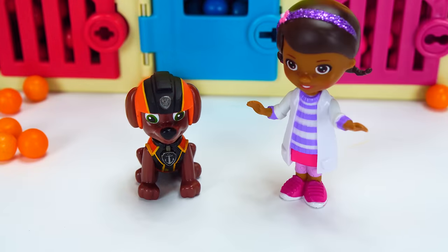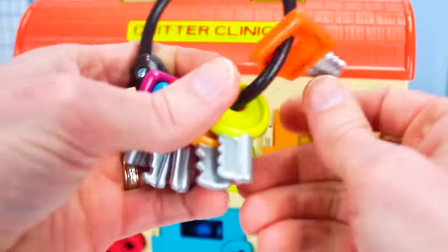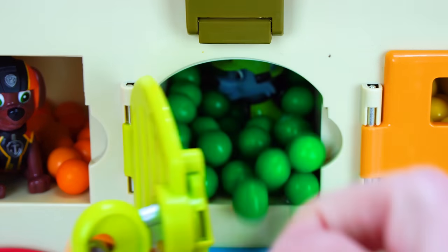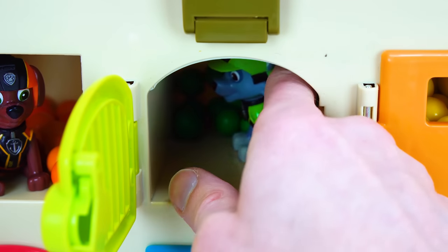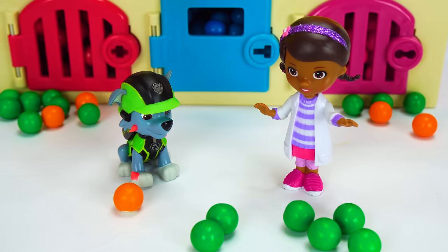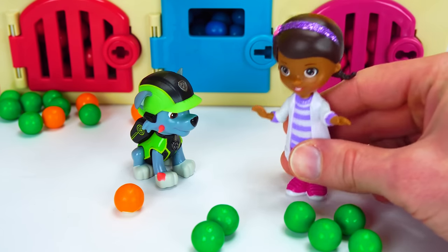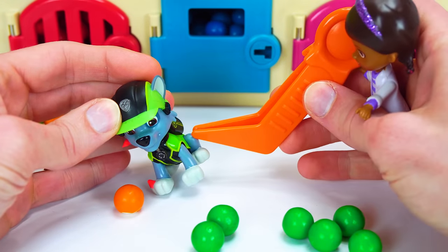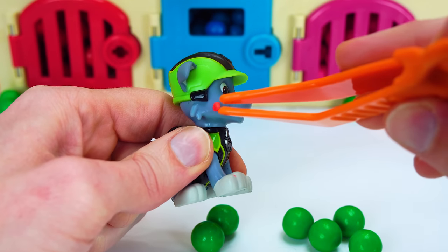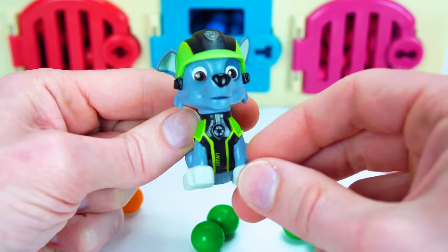Great job, Doc — now let's get the rest of the pups. Who do you think is behind this green door? Let's use our keys and find out — oh no, more gumballs! Come on out, Rocky. Rocky fell in a rose bush and now it hurts. It looks like you have thorns stuck on you — let me get those out. Hold still. There you go, Rocky — all better!